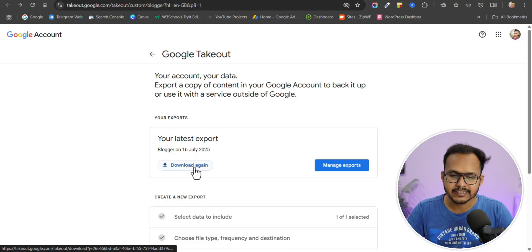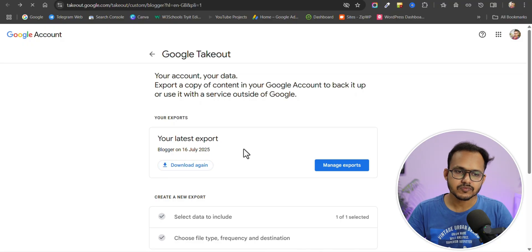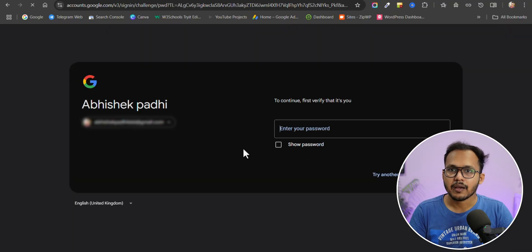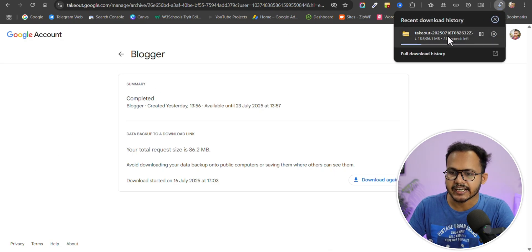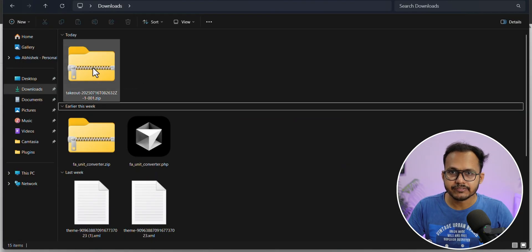It will take some time depending on your website size. I have already exported on July 16, so I'll download it again. Earlier you would get a plain XML file. Let me enter my password. Now you will see the download file — you can see takeout.zip. Make sure to download the zip file first.